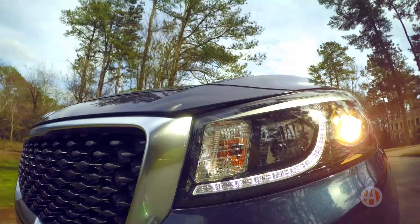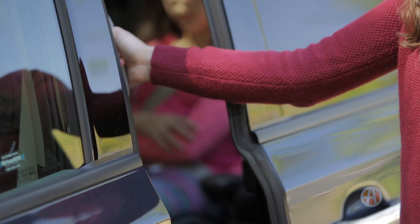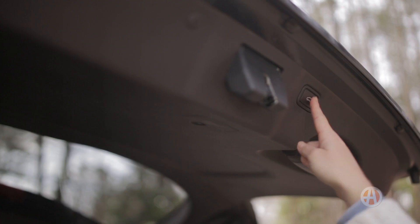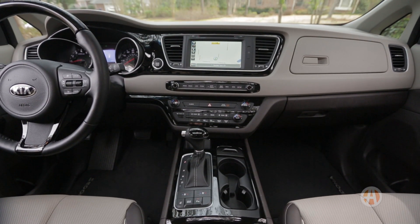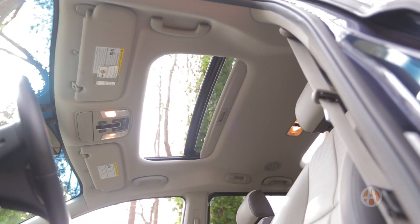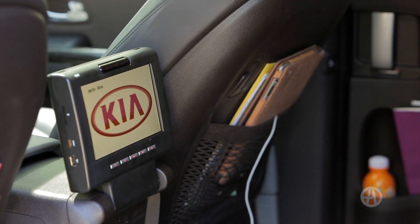The Sedona's many available comfort and convenience features seal the deal for lots of shoppers. Anti-pinch dual power sliding doors, retractable window shades, tri-zone climate control, and a power liftgate are just some of the family-friendly features. And you won't mind idling in the pickup lane while enjoying little luxuries like heated and ventilated leather seats, a cooled glove box, and dual sunroofs.